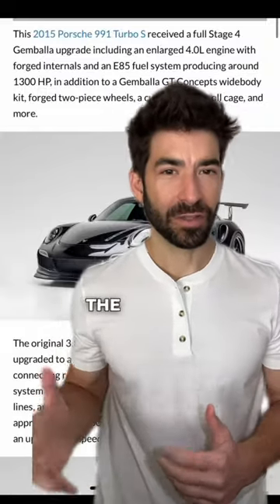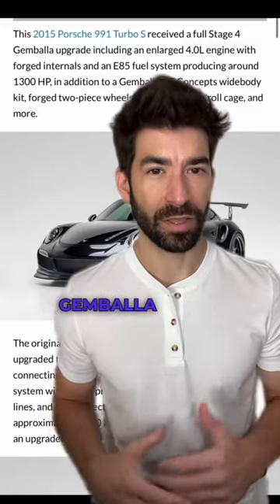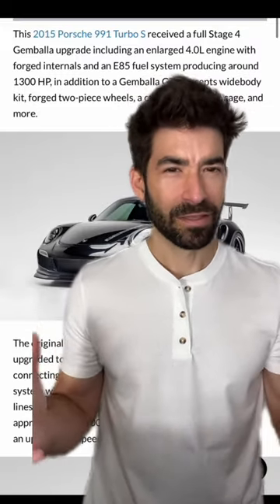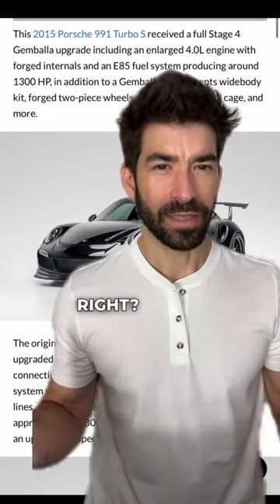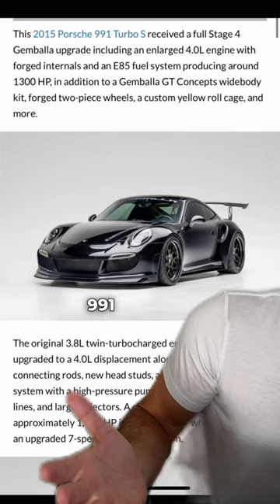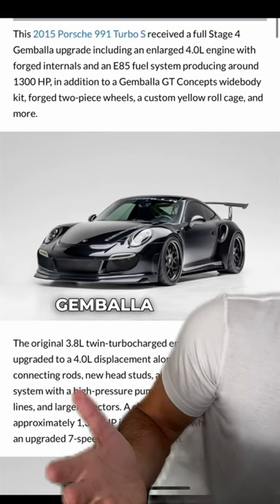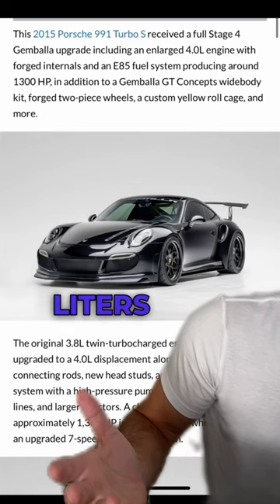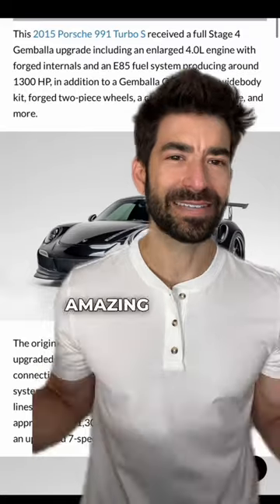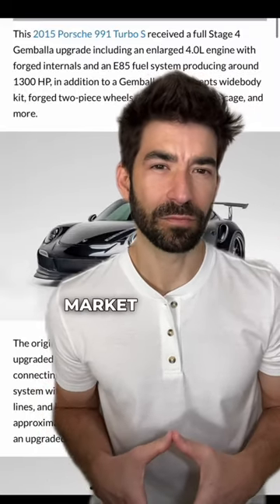Try telling a normal person that's not in the car world that you drive a Porsche 991.1 Turbo S Gambala 4.0 — they're going to be like, what? It's crazy being a car guy. Anyway, look at this masterpiece. This is a 2015 991 Turbo S with a Stage 4 Gambala upgrade, enlarged to 4 liters, running E85, making 1300 horsepower. This thing is amazing, and I believe it was up for auction on Peak Car Market recently.